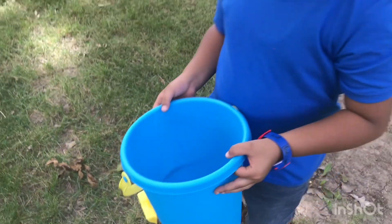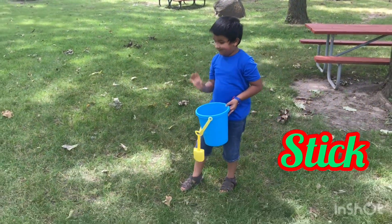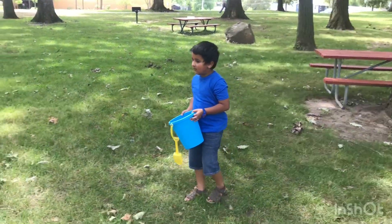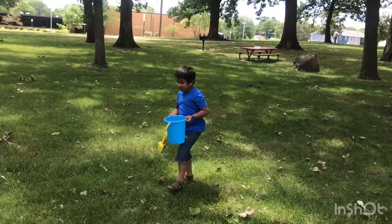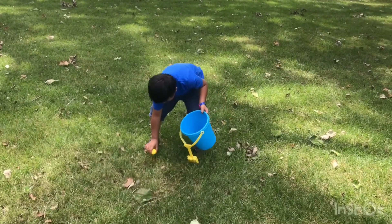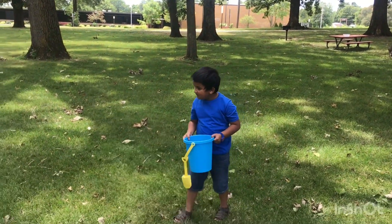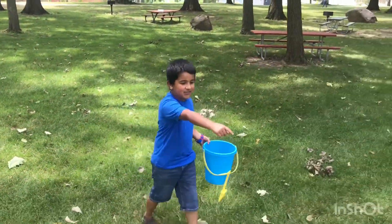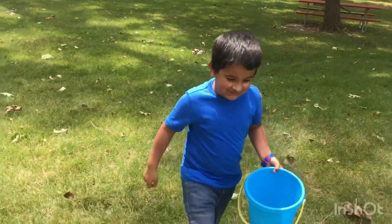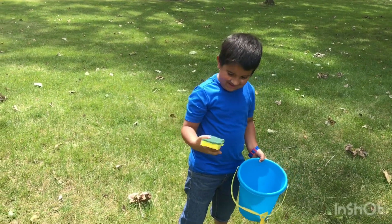Let's also get some sticks — okay, very good! I found a golf ball — wow, it's so cool, very heavy! Wait, I see something yellow over there — it's a sponge! Oh, you found the sponge — we'll see how it goes, whether it floats or sinks.